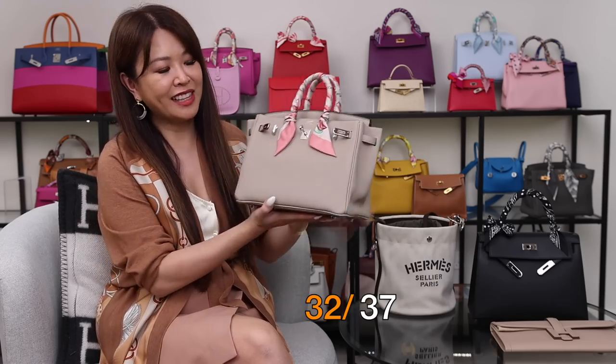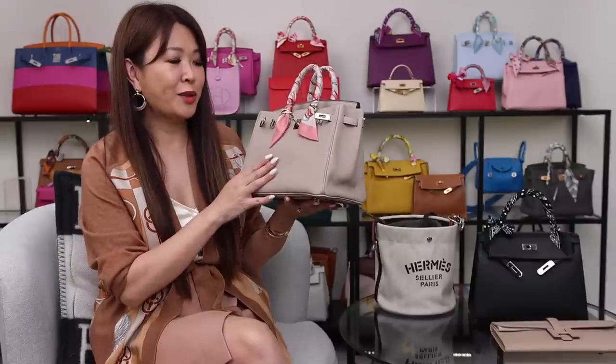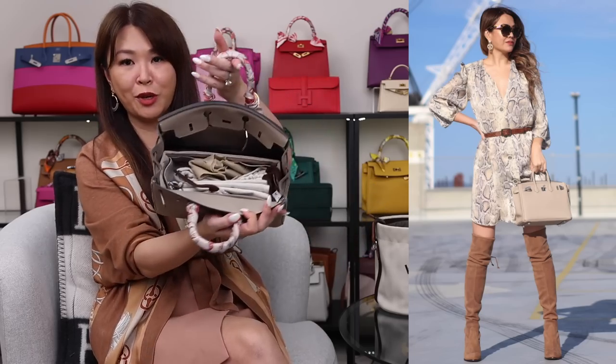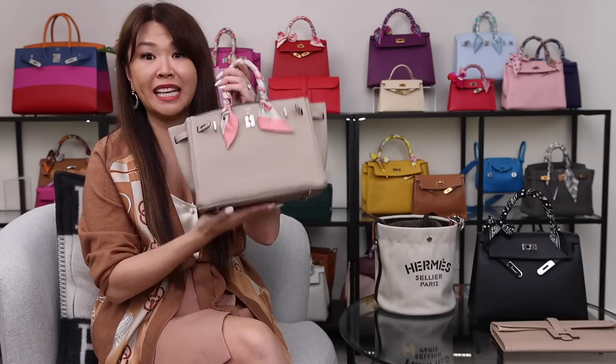Next is the second bag I got from my local boutique — my first Birkin 25 in the color Gris Tourterelle, my favorite neutral, with palladium hardware in Togo leather. Gris Tourterelle also came out with rose gold hardware a couple of years ago which I would have loved, but I still really love it with palladium. I went tonal on tonal with the insert — a Gris Tourterelle colored 7RP insert so it goes perfectly. I love this bag.